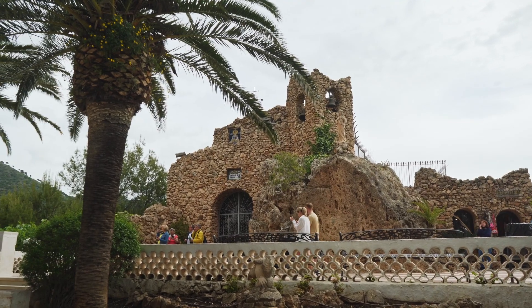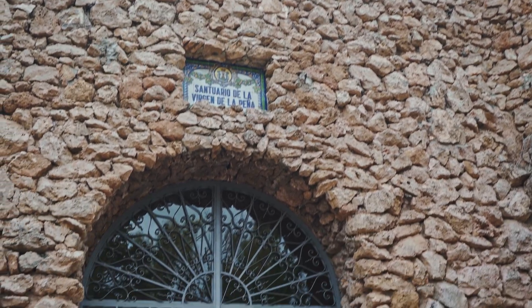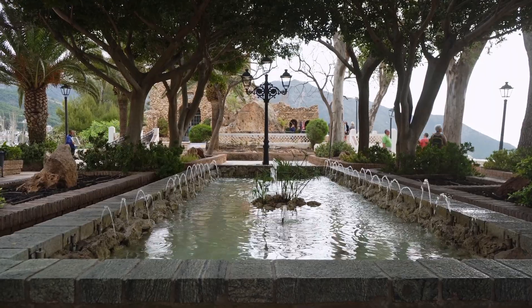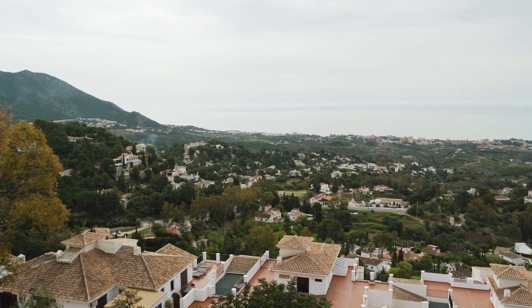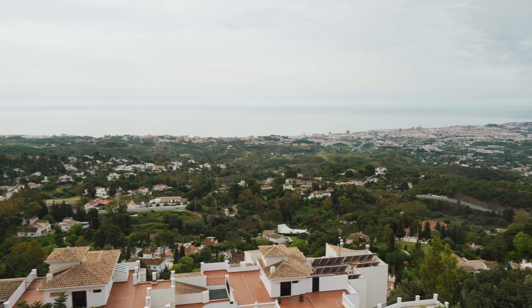First on our route we reach a chapel that was carved into a rock. Even though the chapel itself is closed, the area around it is just spectacular. There is a small garden with fountains, a cafe and a great view to the Costa del Sol. But the views don't end there, so there is no need to stay here for the day.